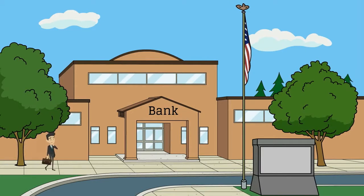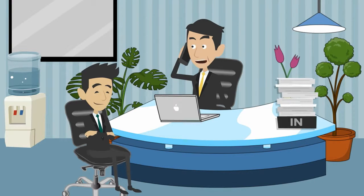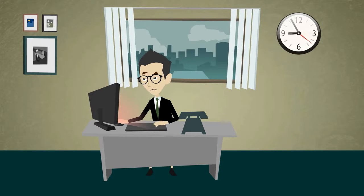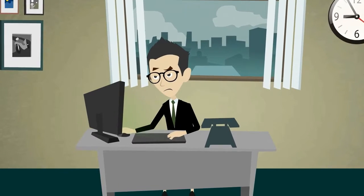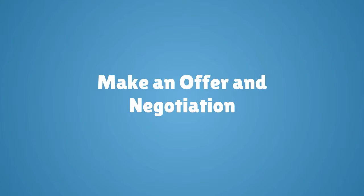Number two: get pre-qualified and pre-approved. Figure out how much you can afford, ask the lender to give you a loan pre-approval letter, and determine your maximum loan amount you can borrow. Number three: finding the right home. Decide what you want to buy and find a home within your price range that fulfills all or most of your needs and wants.